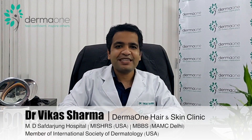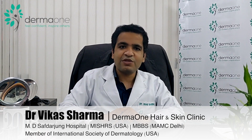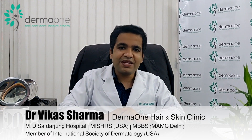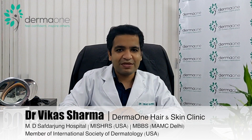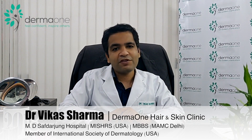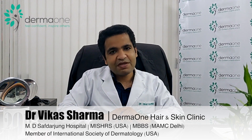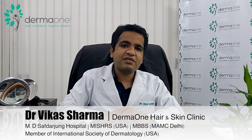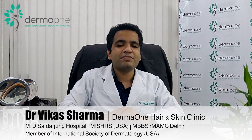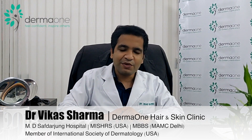Hair transplant for scarring alopecia can give very good results if done properly. If scarring is due to trauma or burn, the procedure is fairly straightforward. But when scarring alopecia is caused by a disease such as DLE or FTP, extra caution is needed, as the disease can destroy transplanted hair too. The process involves three steps: first, a skin biopsy and clinical examination to confirm the disease is not progressive; second, a small test of around 100 hairs transplanted and observed over six months; and third, if growth is satisfactory, a full-scale transplant is performed.